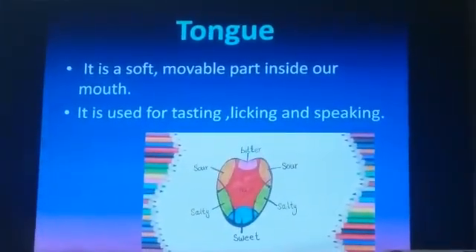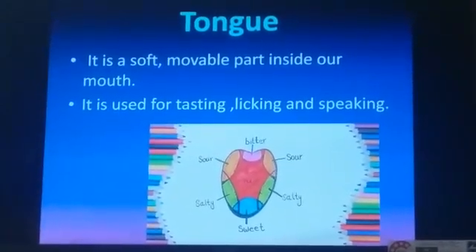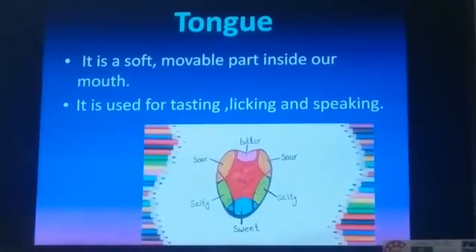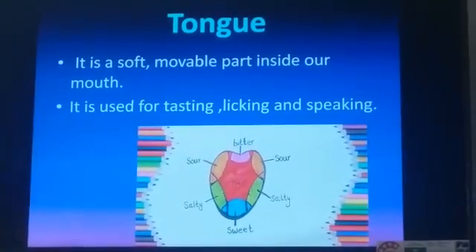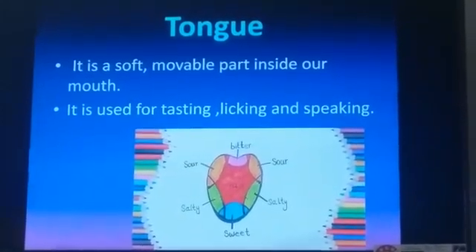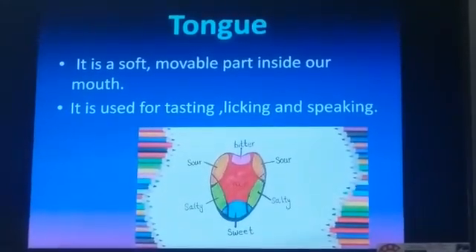The tongue is a soft, movable part inside our mouth. It helps to taste, lick, and speak. Along with teeth and tongue, there are 3 pairs of salivary glands that secrete saliva, which helps to moisten the food.